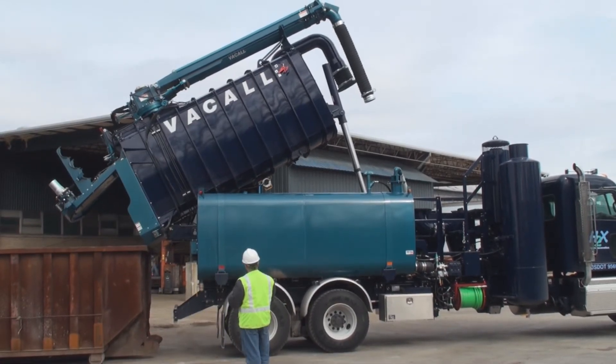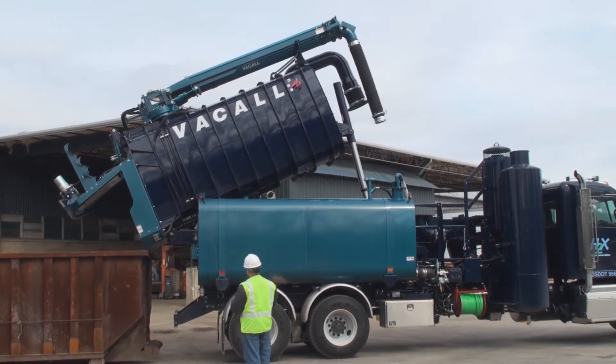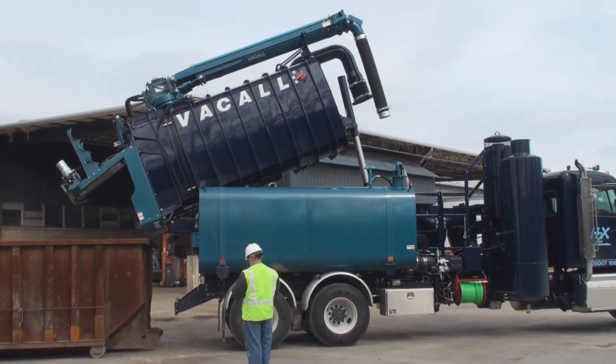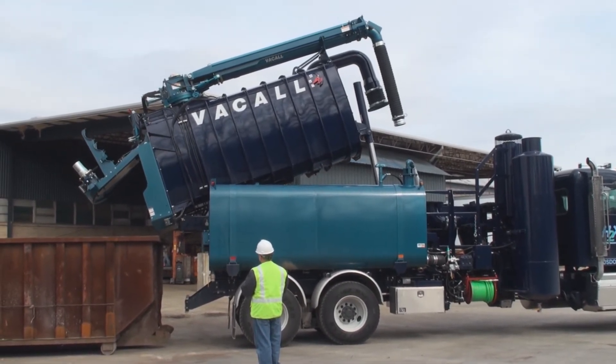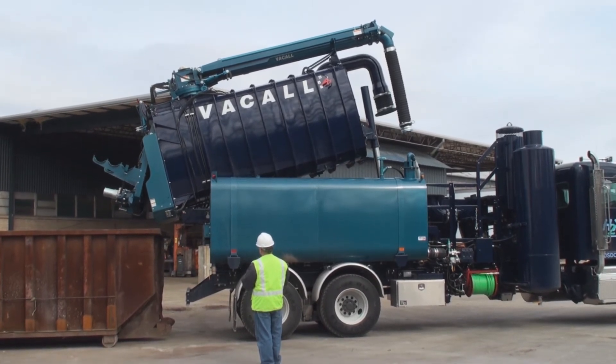The All Excavate with high dump can raise the debris tank as much as 76 inches, the most in the industry, and also shifts the tank 21 inches horizontally, reaching beyond the rear bumper and over the edge of roll-off containers.